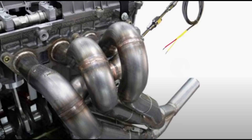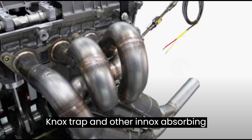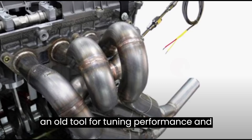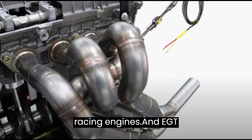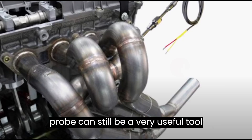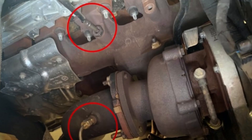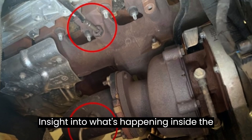EGT probes also help protect LNT or lean NOx trap and other NOx-absorbing systems. Although regarded as an old tool for tuning performance and racing engines, an EGT probe can still be a very useful tool that provides valuable insight into what's happening inside the engine.